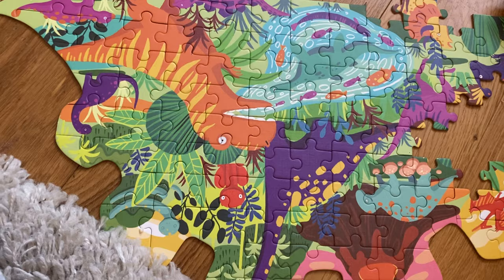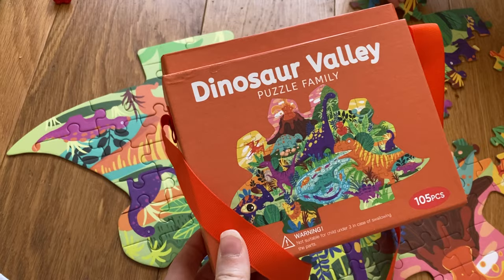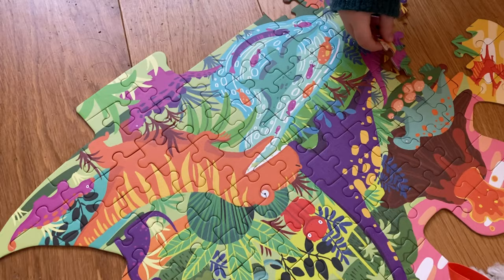Puzzles are also a really good present for four-year-olds. This one is actually a hundred-and-something pieces, so I did help him, but it's really nice. Some toys are good for independent play, but this is really good for us to do together and just have a bit of quality time putting it together.